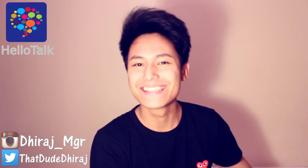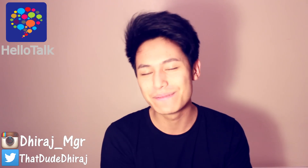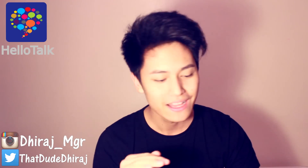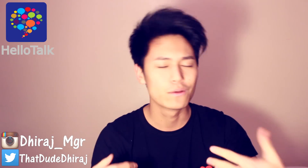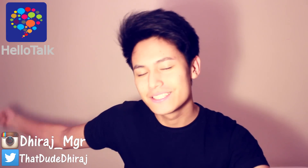잘 지냈어요? Alright, I sent it. 잘 지냈어요? Alright, that's really creepy, guys. Anyways, I hope you enjoyed the video. I really hope you can use this app to help you in your learning. It's so much fun — I've been using it for about a week and I've made so many friends. It's just a great tool to help you learn the new language you're trying to learn. I wish you all the best, and until next time, guys — peace.